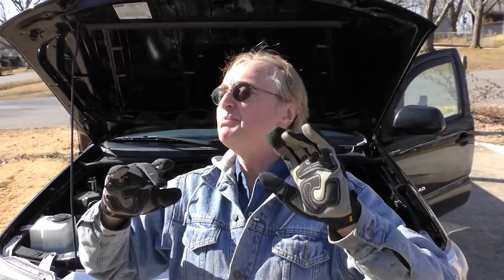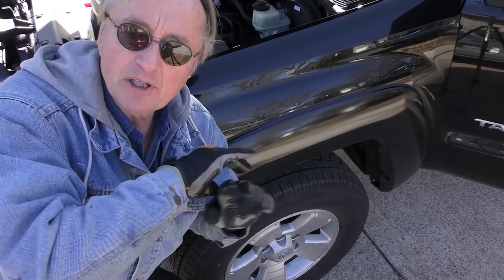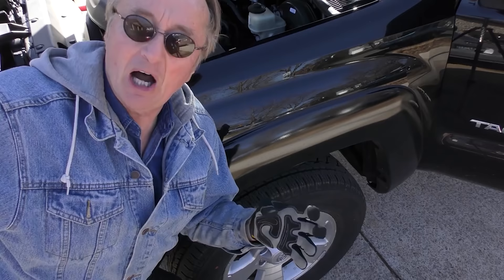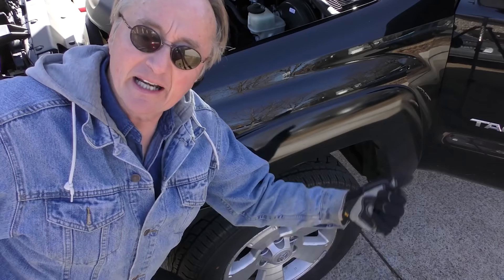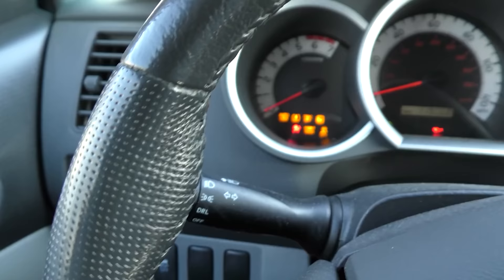Now yes, Toyotas do have high resale value on their trucks, but when you consider the price differential between the base model and a higher level — $12,000 for this used is actually a good deal. Getting it used like this, the depreciation has already depreciated. Why buy a new one for $30-something thousand and eat the depreciation yourself? Let someone else do that. You find a nice clean truck like this — hey, don't whine over a few thousand dollars here or there. Now I'm going to check it out to make sure he got a good deal.